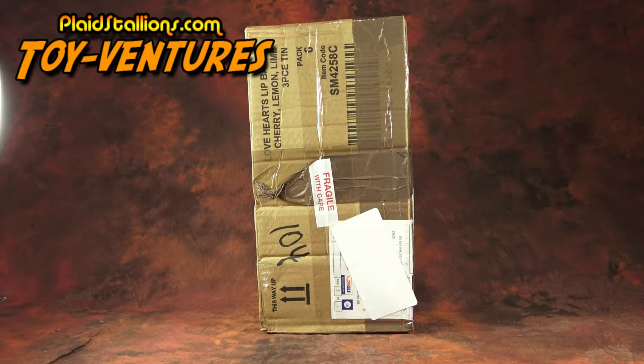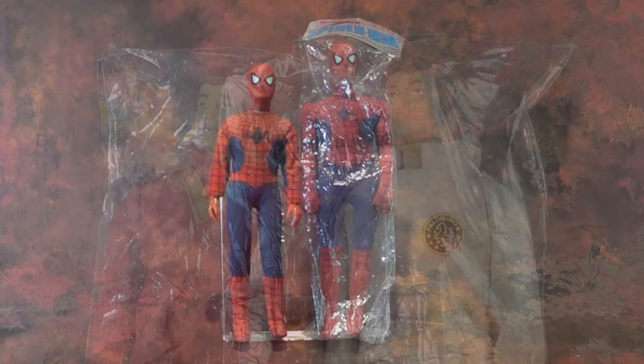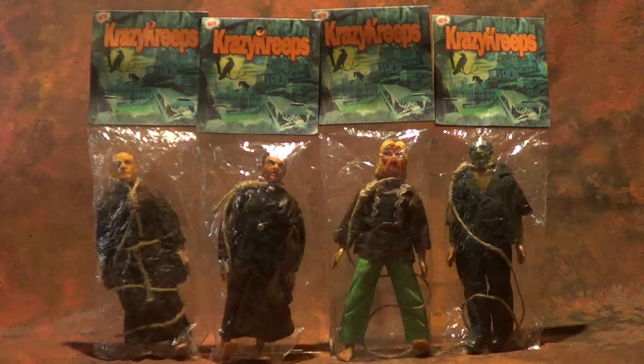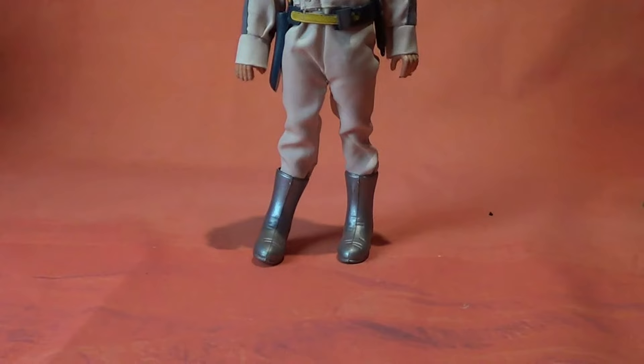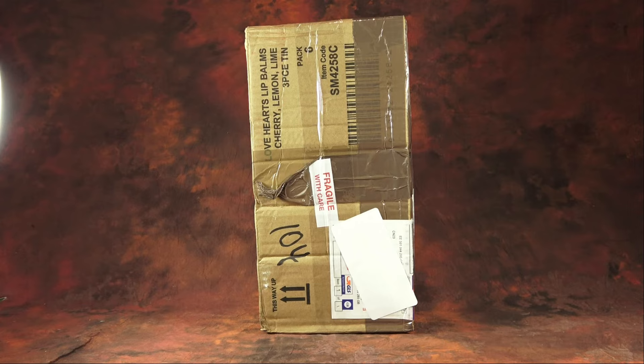Greetings folks, and welcome to Plaid Stallion's Toy Ventures. This week it's one of my favorite subjects, and that is a big mystery box of knockoffs. For those familiar with the channel, I have been slowly buying a collection of knockoffs from a long-time collector. Then about every eight weeks or so, I buy a lot of them. Sometimes I don't know what I'm going to get, but other times I didn't know I wanted something until I saw it. I have gotten some incredible oddities from this fellow in the past, and I'm showcasing some of them here.